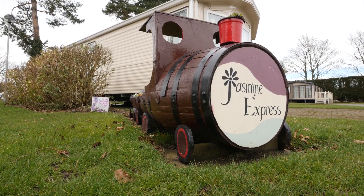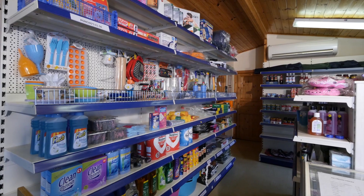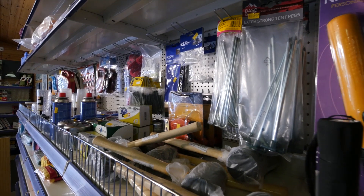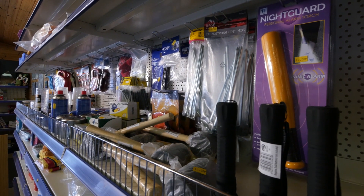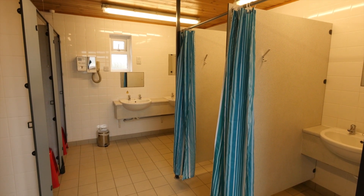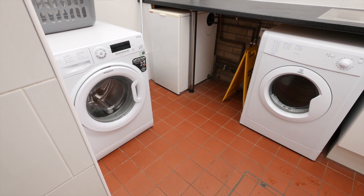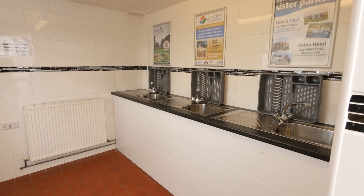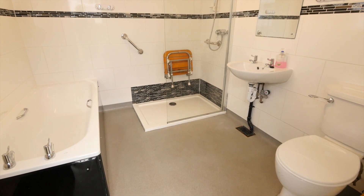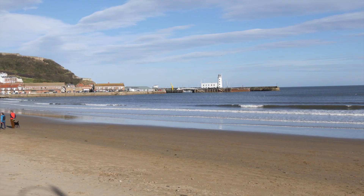There's no clubhouse at Jasmine Park, which is the way most visitors seem to like it. But there is a licensed shop that stocks food, drink, toys and the usual touring essentials. The well-maintained toilet block has underfloor heating and is plenty spacious enough. There are washing machines and dryers available in the laundry room, and a separate area for washing up your pots and pans. Plus there's also a large family or disabled bathroom for washing down children after a day on the beach.